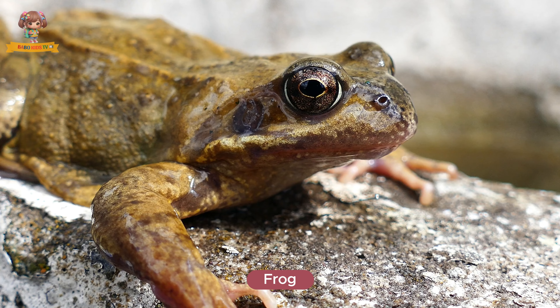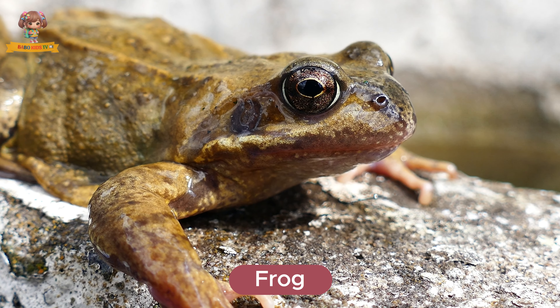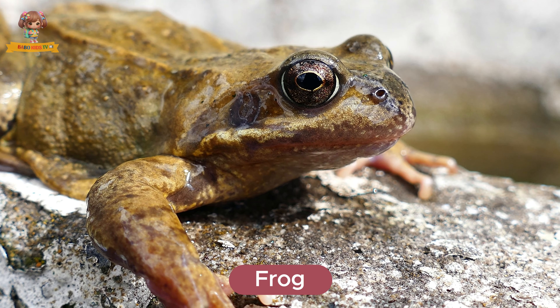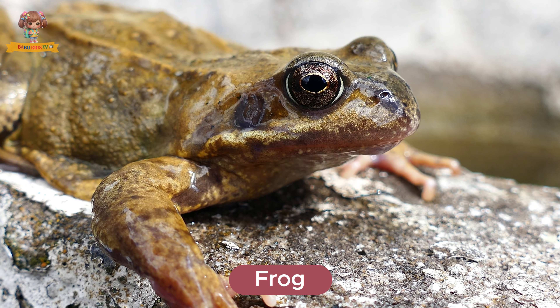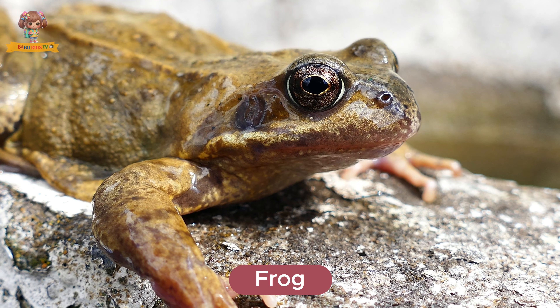This is a frog. Frogs are amphibians with smooth skin and long legs for jumping. They live near ponds and wetlands. Frogs eat insects, worms, and small fish.